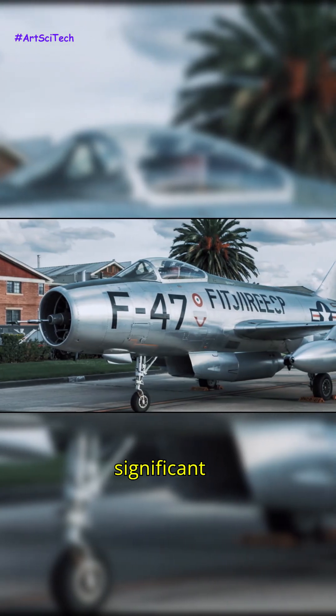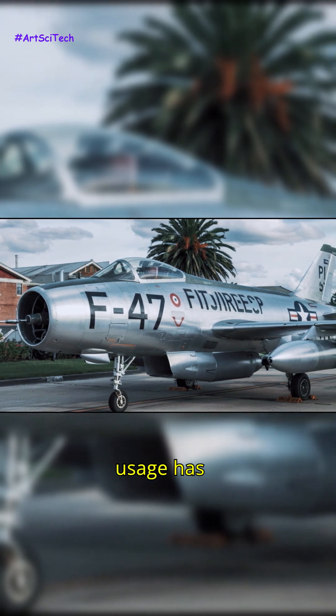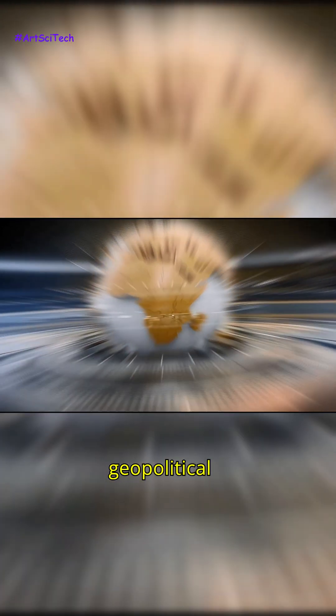Moreover, the significant role the F-47 played in its development and operational usage has influenced international military strategies and geopolitical dynamics.